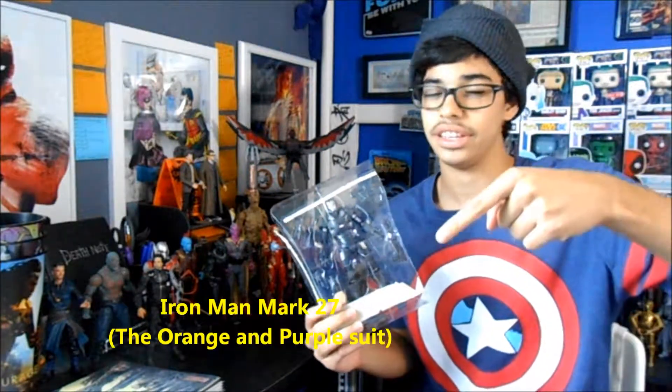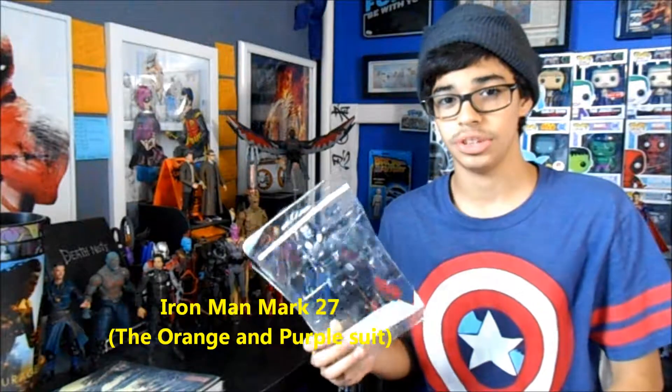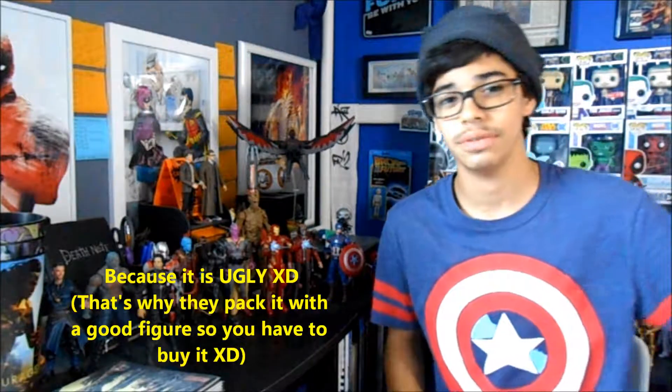Next up is the War Machine figure from the Iron Man two-pack, which I think was also from the Civil War line. I love how this War Machine looks, but I really did not want the Iron Man figure that came with it in the packaging, so I was very happy to find that figure by itself.